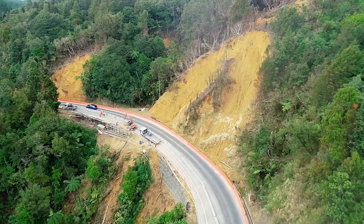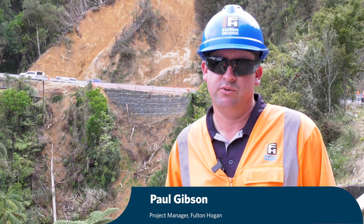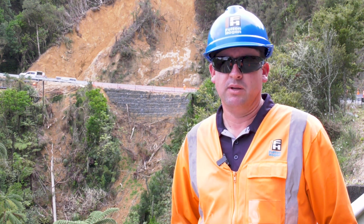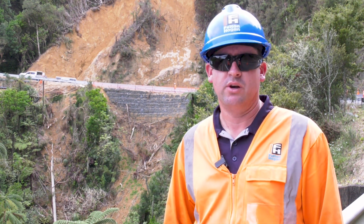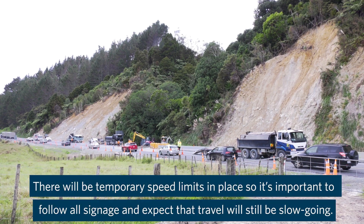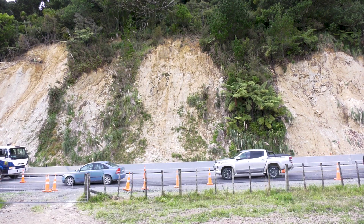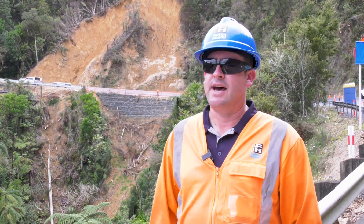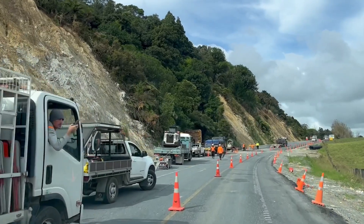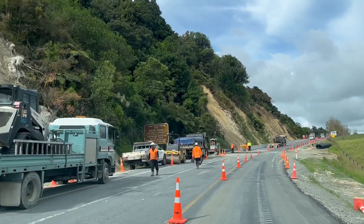What you'll see coming through the Brindirwyn hills is a number of sites that are still yet to have major earthworks carried out on them, but we want to make sure that the travelling public have got access to Northland over that Easter period. As you come through you'll see either a 30 km an hour or a 50 km an hour speed restriction, depending on where you are, so we really need people to observe those. They are there for everybody's safety.